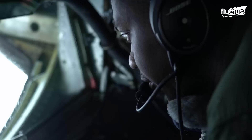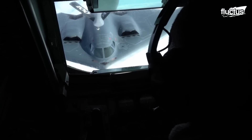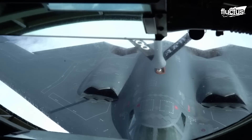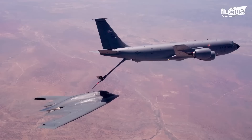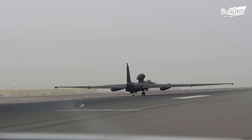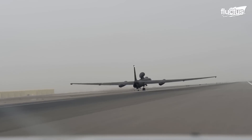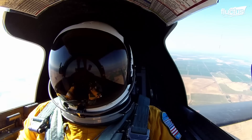One aerial refueling will take the bomber anywhere in the world in hours. Just like the B-2 Spirit, the U-2 Dragon Lady is another extraordinary machine designed for high-altitude reconnaissance.